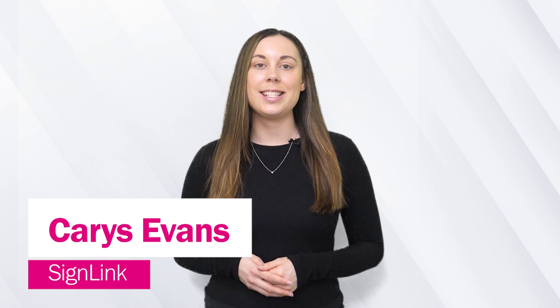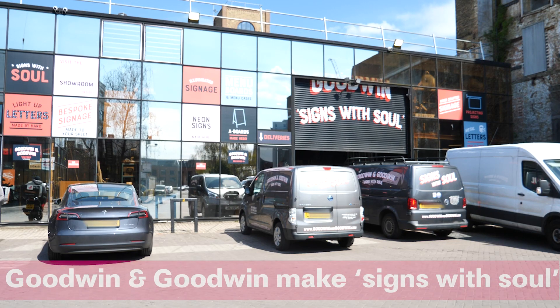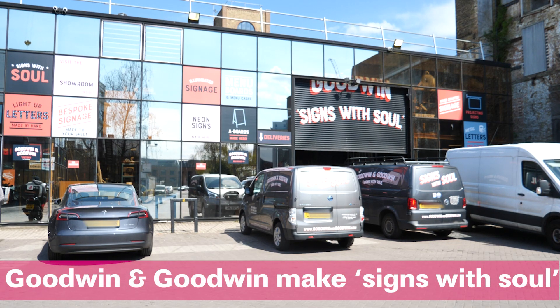Hello, I'm Cara Sevens and this is Sign7, here to give you a look at what's been going on in the sign and wide format print industries. This week we speak to London-based signage manufacturer and installer Goodwin and Goodwin about its inception and what's led to its awards success.